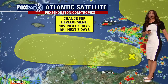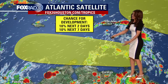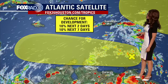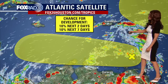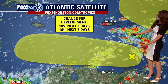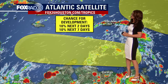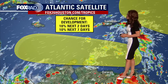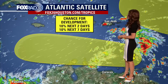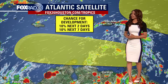Tropical wave number one is over the eastern Caribbean Sea, producing some showers and storms, with some of those storms making their way up into portions of Puerto Rico. You can see San Juan, Puerto Rico there, and the Lesser Antilles over here. It's kind of disorganized, producing broadly scattered showers and storms across portions of the eastern Caribbean, and there's just a 10% chance of development over the next two days and over the next seven days.